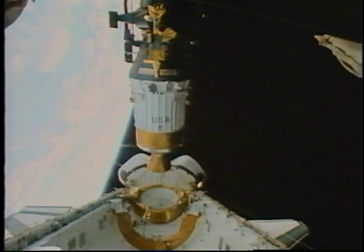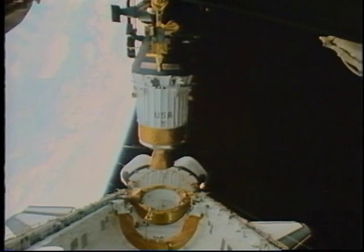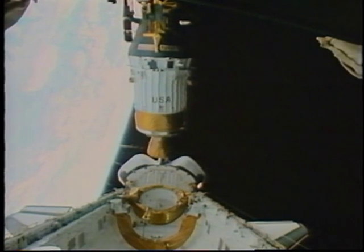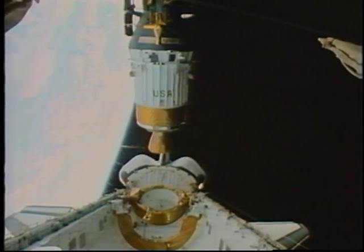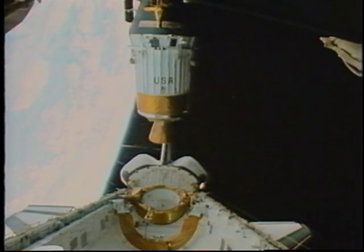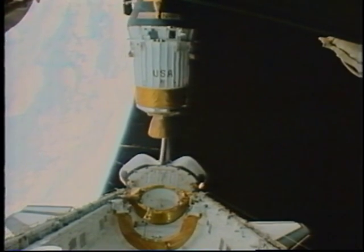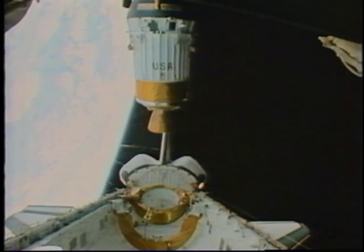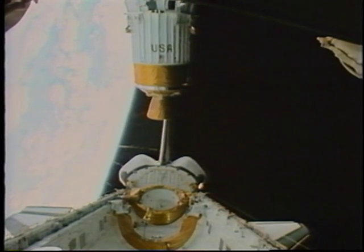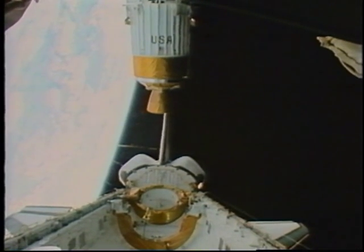Don was getting ready to fly the shuttle and maneuver it away from the IUS and Galileo stack. Once Galileo was safely on its way and they told us it was doing pretty well, we got down to some other nitty-gritty, hands-on science on board.